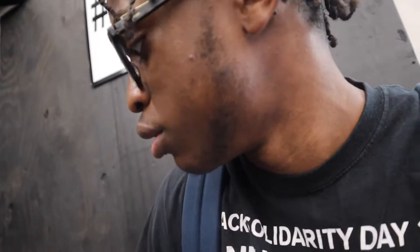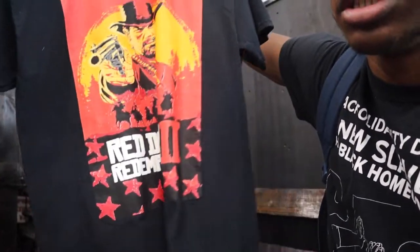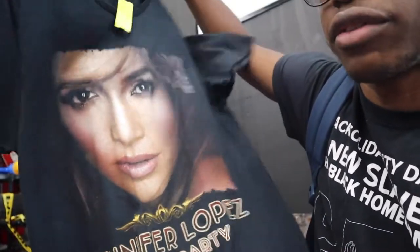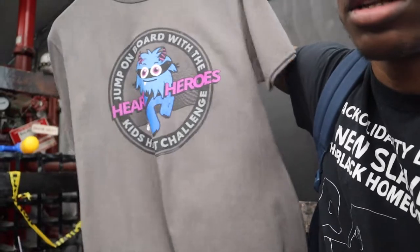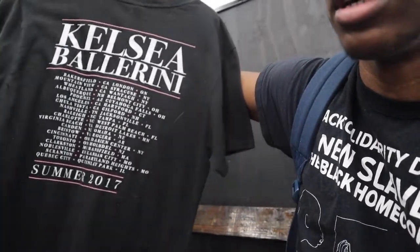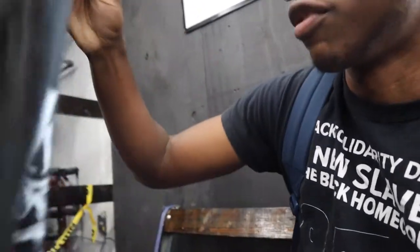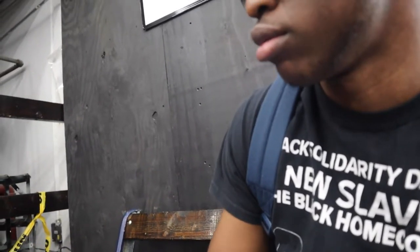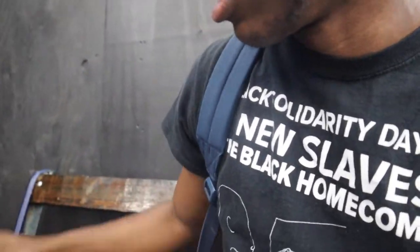I found this quirky dark graphic tee and I found it to be funny. I also found a Red Dead Redemption tee. Then there's this Jennifer Lopez graphic tee — I might paint this one up. I also found this Kesha tee, kind of old, but it's similar to the JLo t-shirt.